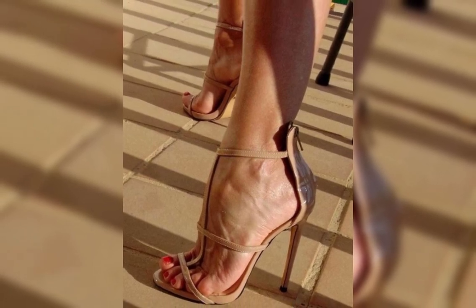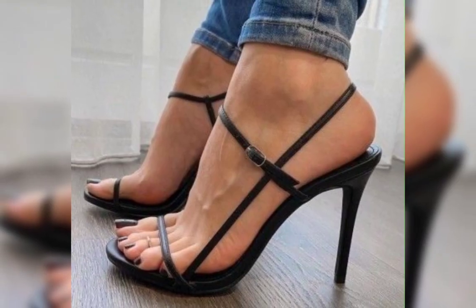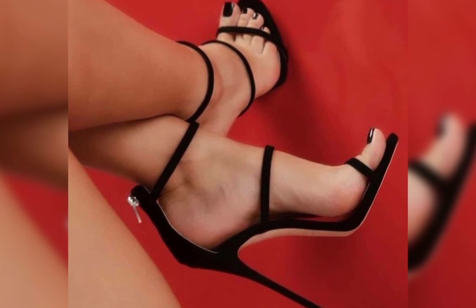It is also important to consider heel height. If you are new to wearing high heels, start with a lower heel and gradually work your way up to higher ones.